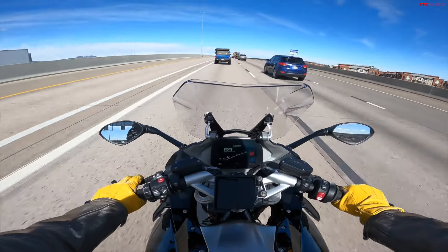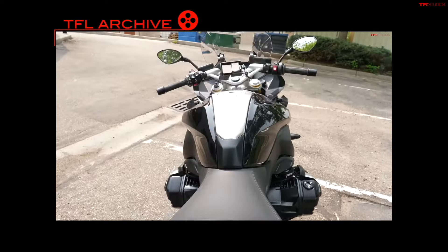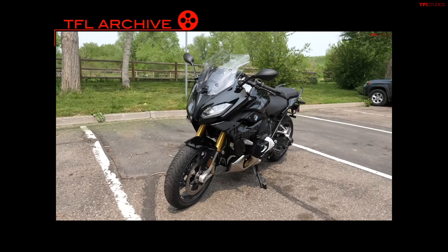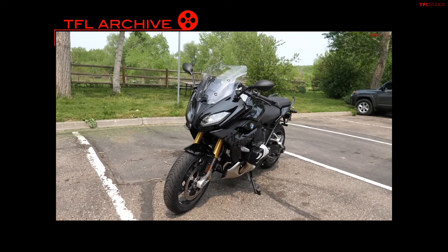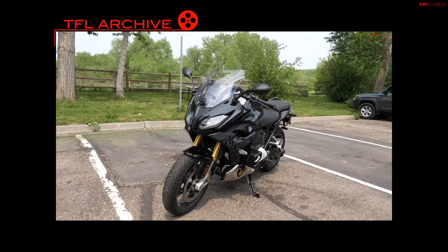I also want to say a quick thanks to our partners over at Rider Justice. Scott and the team there have been supporting our channel basically since day one, so if you're ever in an accident anywhere in the country — whether it's on a motorcycle or in a car — make sure you call Scott first.